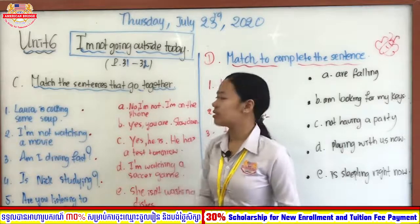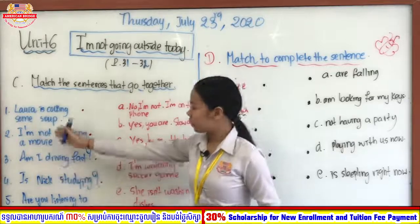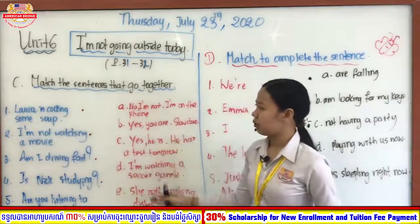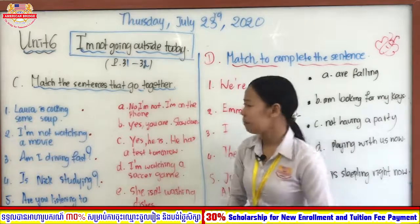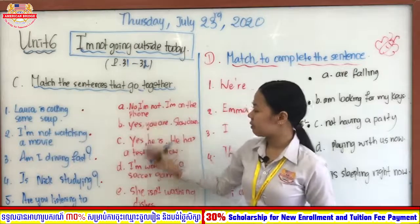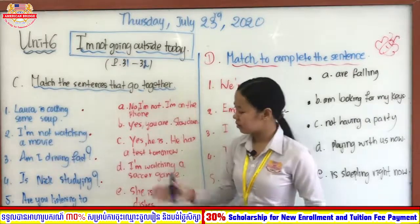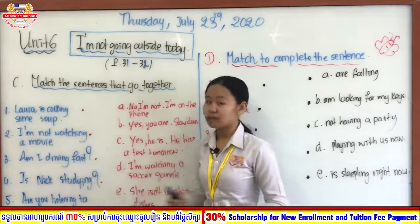Now let us move on to Section C, which is 'Match the sentences that go together.' In this section, what you are going to do is look at each sentence and match it with the one that can go together and makes sense. Number one: Lora is cooking some soup. Number two: I'm not watching a movie.